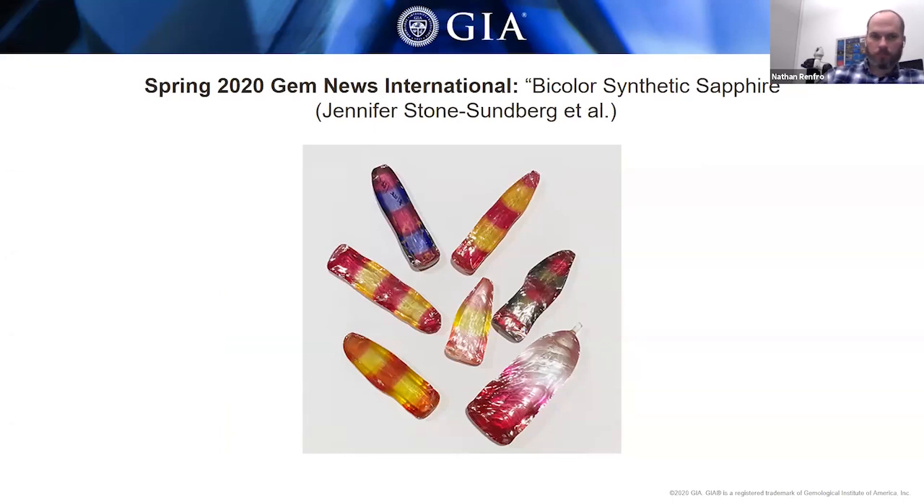For Gem News in the spring issue, we had interesting material written up by Jennifer Sundberg — bicolor synthetic corundum boules with a clear striped pattern. These bicolor rough corundums have zones of different colors because as the crystal is growing, the feed powder has a change in dopant. In the red zones, the dopant would contain chromium, and in the yellow zones it would contain something like nickel. By altering the dopant, they get this heavily zoned boule, which makes a nice novelty stone.